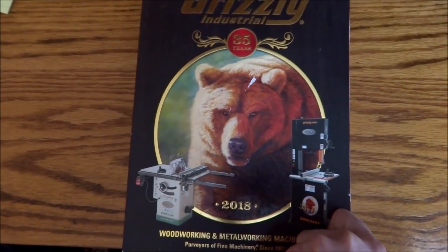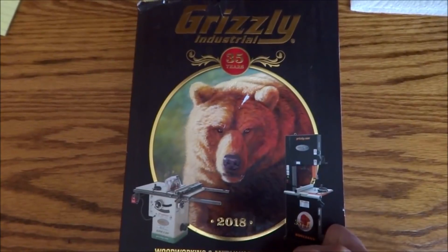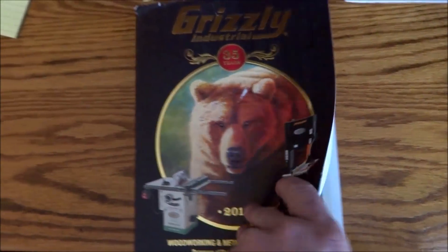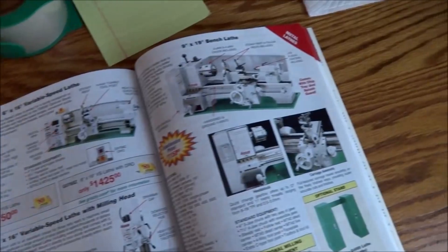Hey guys, look what I got in the mail today — my 2018 Grizzly tool catalog. I always look forward to getting these because I like looking through them, probably like most of you, to see what's available.